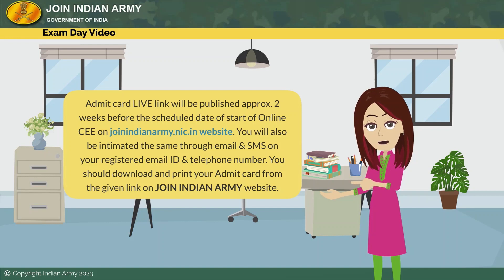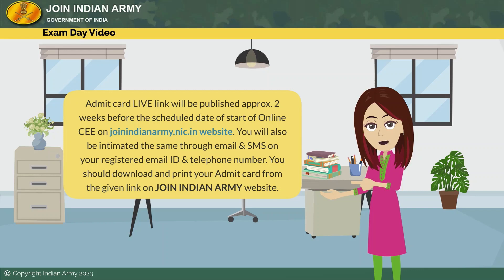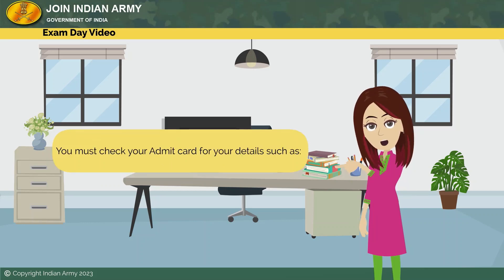Admit card: the link will be published approximately two weeks before the scheduled date of start of online CE on the joinindianarmy.nic.in website. You will also be intimated through email and SMS on your registered email ID and telephone number. You should download and print your admit card from the given link on the Join Indian Army website.